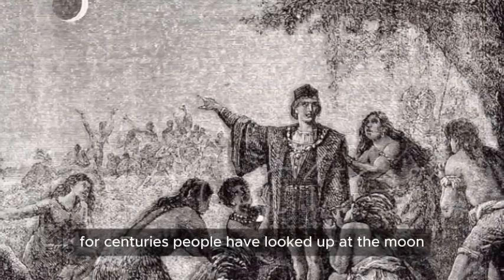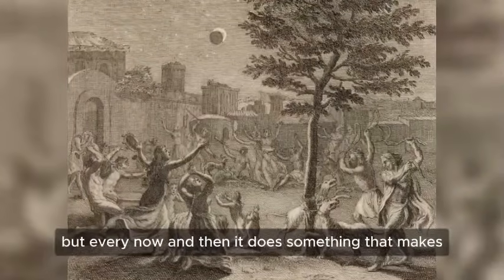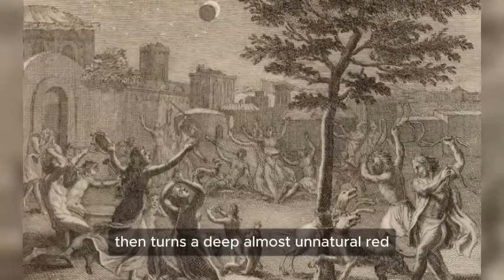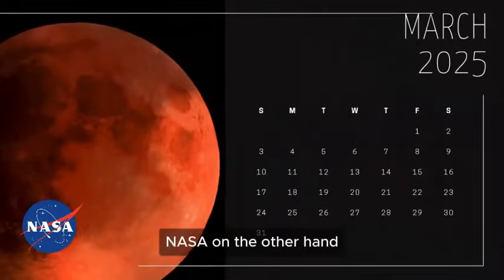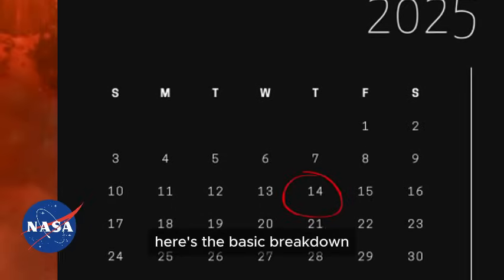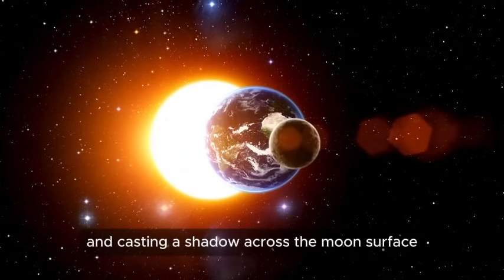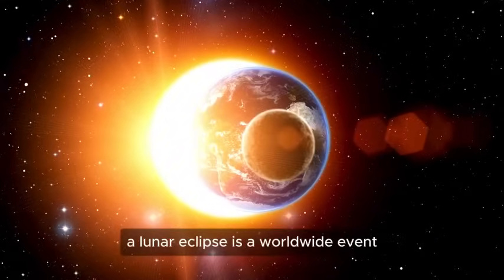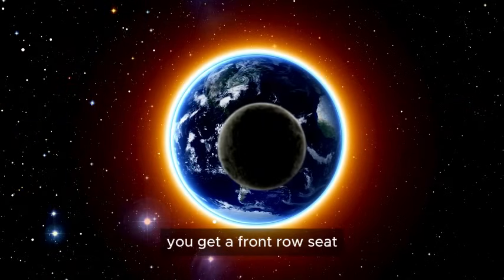For centuries, people have looked up at the moon, marveling at its eerie glow and the way it seems to shift and change. NASA calls it a lunar eclipse, and they're already sounding the alarm for a big one coming up on March 14th. The Earth moves between the sun and the moon, blocking the light and casting a shadow across the moon's surface. Unlike a solar eclipse, where you need to be in just the right spot to see it, a lunar eclipse is a worldwide event. If you're on the night side of the planet when it happens, congratulations — you get a front row seat.